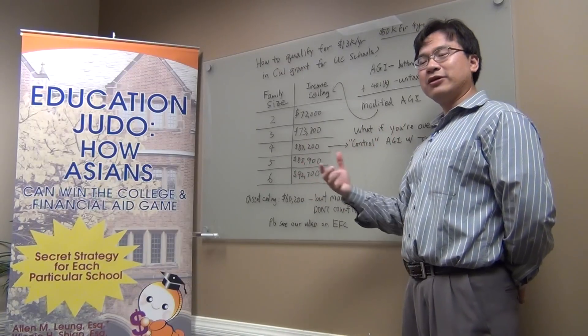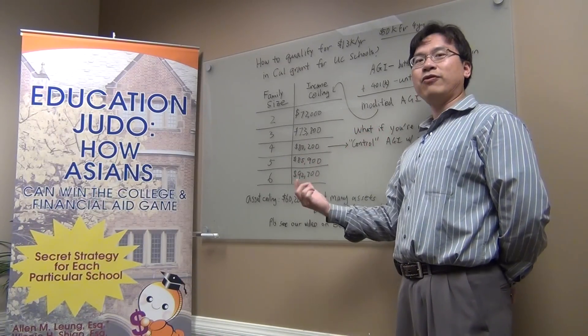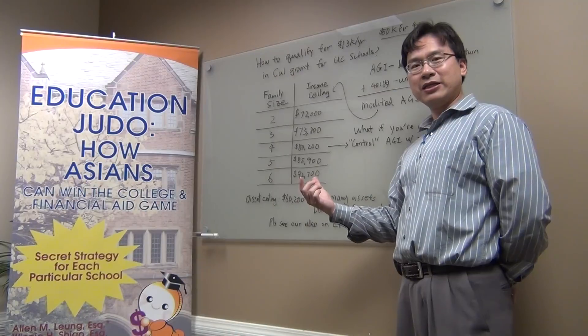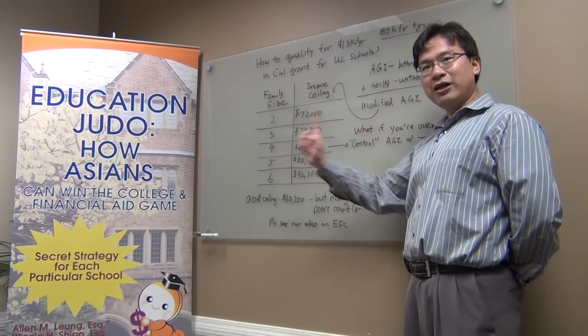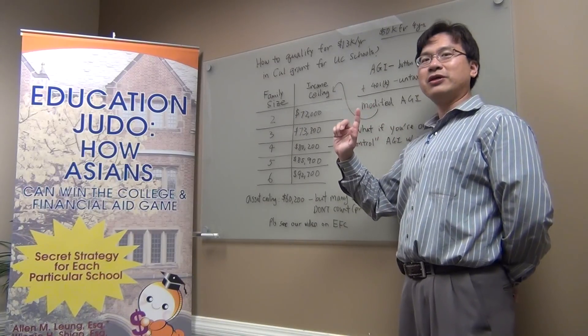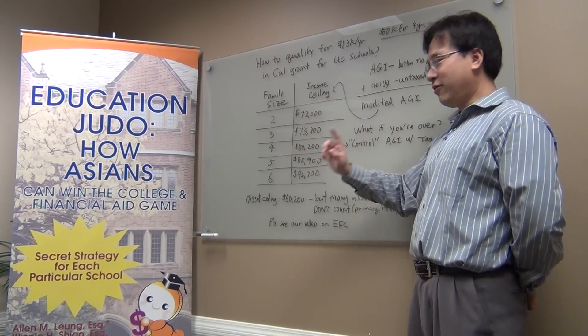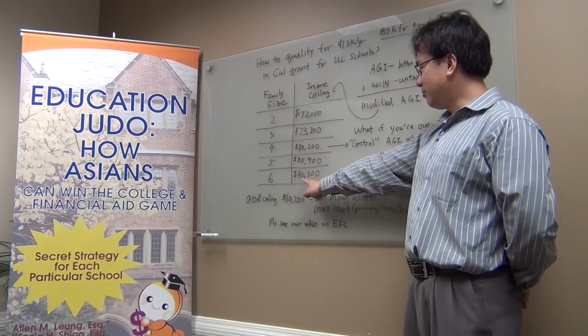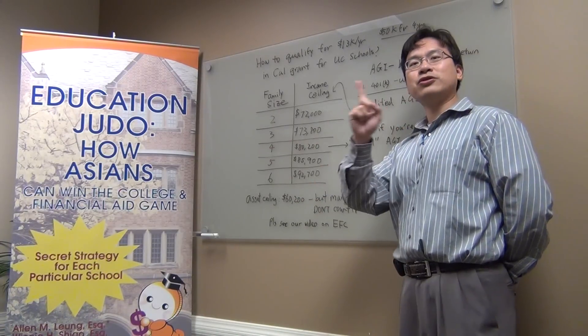That's with the modified adjusted gross income with the 401k contributions added back in. If you are below this number, you qualify for $13,000 per year. If you have a bigger family, say family of six, and your income is less than $92,700, you also qualify.